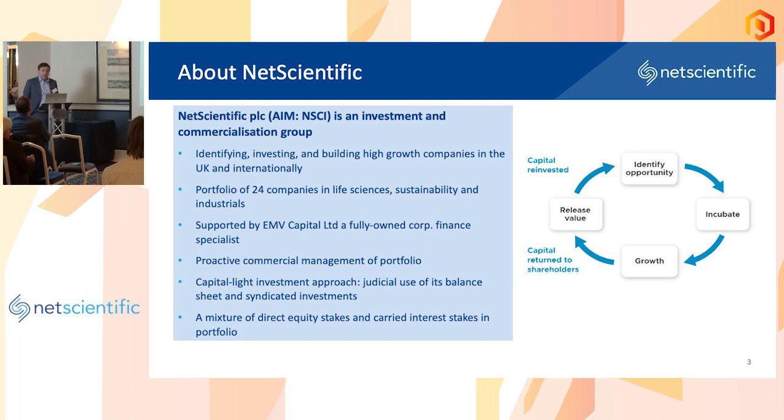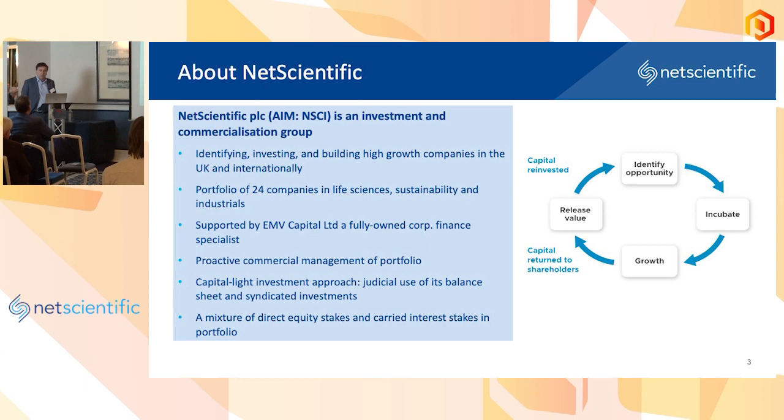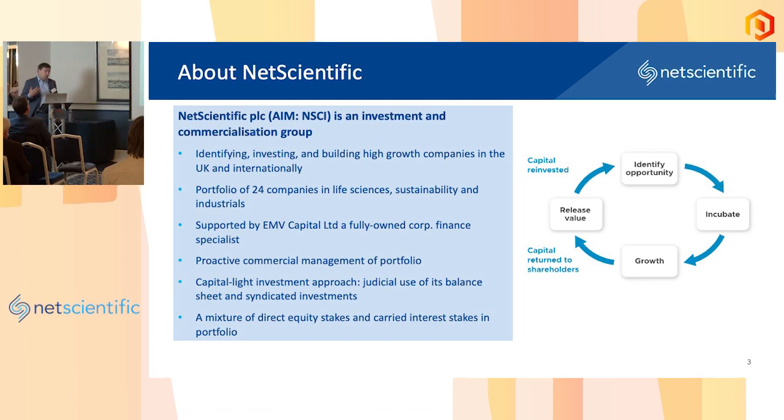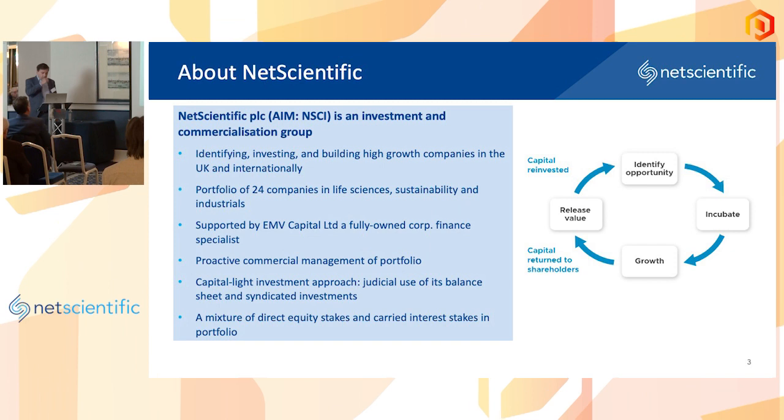What we do is quite simple. We identify interesting assets — interesting companies in life sciences, sustainability, and industrials. We invest in those in a fairly structured way and tend to drive value as we make those investments. We then implement a proactive investment strategy, a program of changes. Using the EMV Capital subsidiary, we bring third-party investment into those companies, and then we look to exit them or make some partial or full liquidity events.